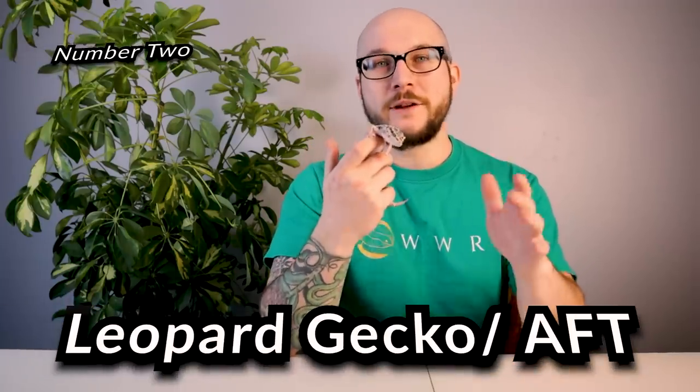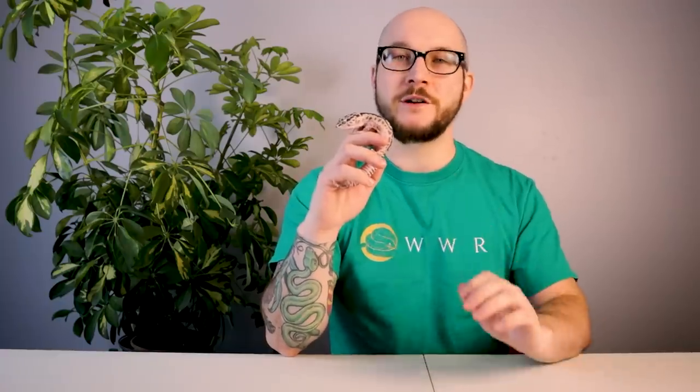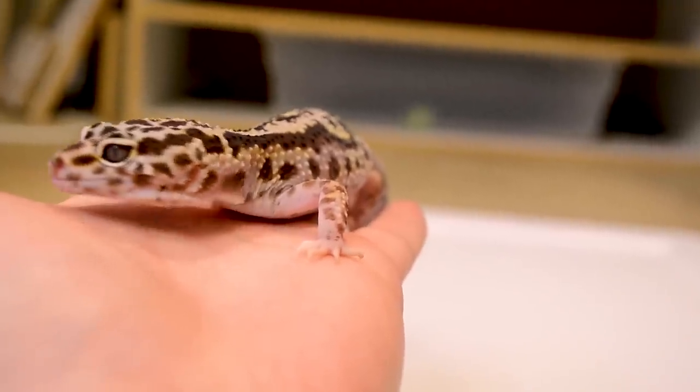Number two is a leopard gecko. Leopard geckos and African fat-tailed geckos — let's make it both because they are so similar, unbelievably similar, that the enclosure size is going to be the same for both.